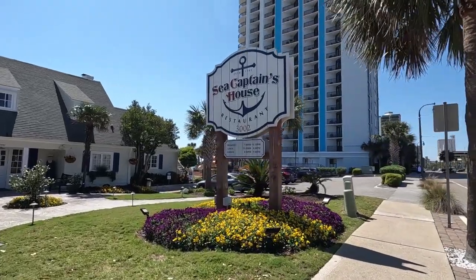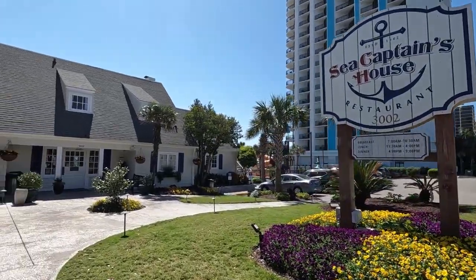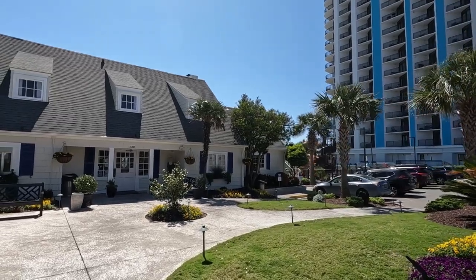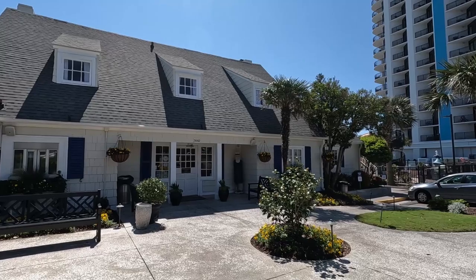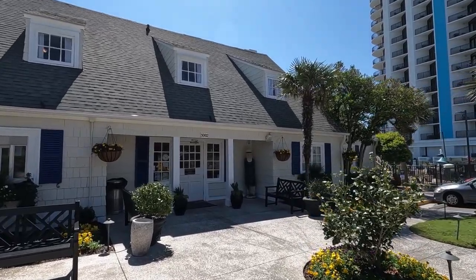Hello from Myrtle Beach. Today we are at the Sea Captain's House, which is an iconic oceanfront restaurant here at Myrtle Beach. It has been open for 60 years now. We are going to go inside, enjoy some lunch, and share it with you.